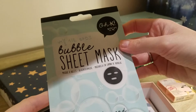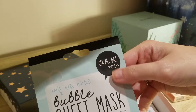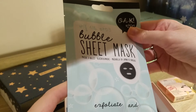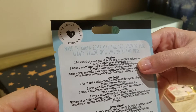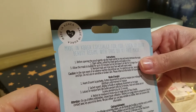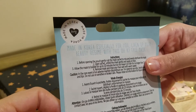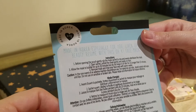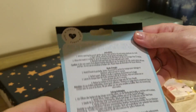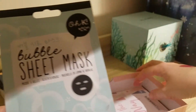Then we have a bubble sheet mask. Seems to be from a Korean brand, looking at the layout — and yes, it says Made in Korea. Before opening the pouch, gently rub the mask to mix and evenly distribute. Open and leave for ten minutes, but do not leave on the skin for longer than 15 minutes. Remove mask and rinse well. I will try this one — I don't think I've tried a bubble mask before, so I'm happy to try this.